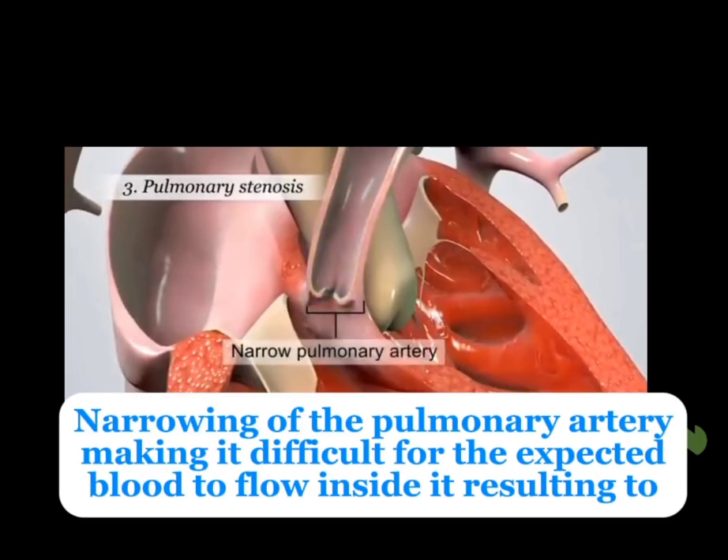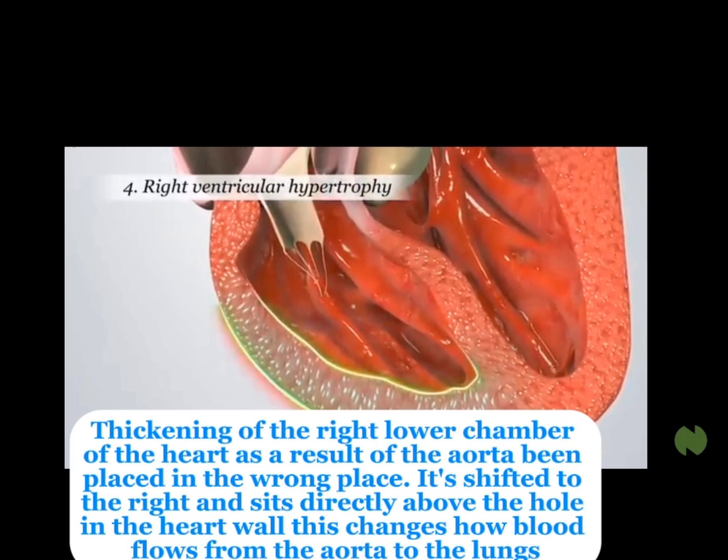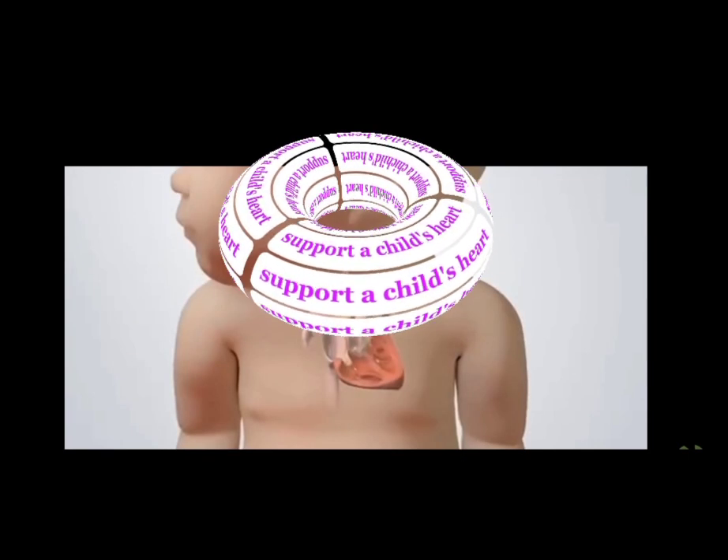Then pulmonary stenosis — that is, narrowing of the pulmonary artery — making it difficult for the expected blood to flow inside it, resulting in right ventricular hypertrophy. That is, thickening of the right lower chamber of the heart as a result of the aorta being placed in the wrong place. It's shifted to the right and sits directly above the hole in the heart wall. These changes affect how blood flows from the heart to the lungs.